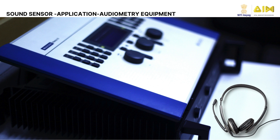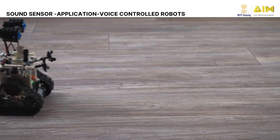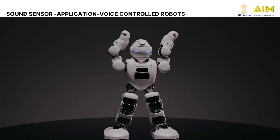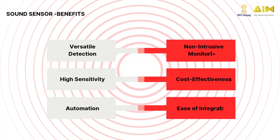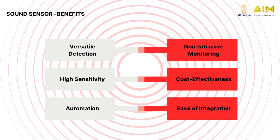Sound sensors are a favorite in DIY and educational projects, powering Arduino creations like clap switches, sound meters, and voice-controlled robots. Sound sensors offer numerous benefits, including versatile detection, automation capabilities, easy integration, high sensitivity, cost-effectiveness, and non-intrusive monitoring, making them ideal for a wide range of applications.